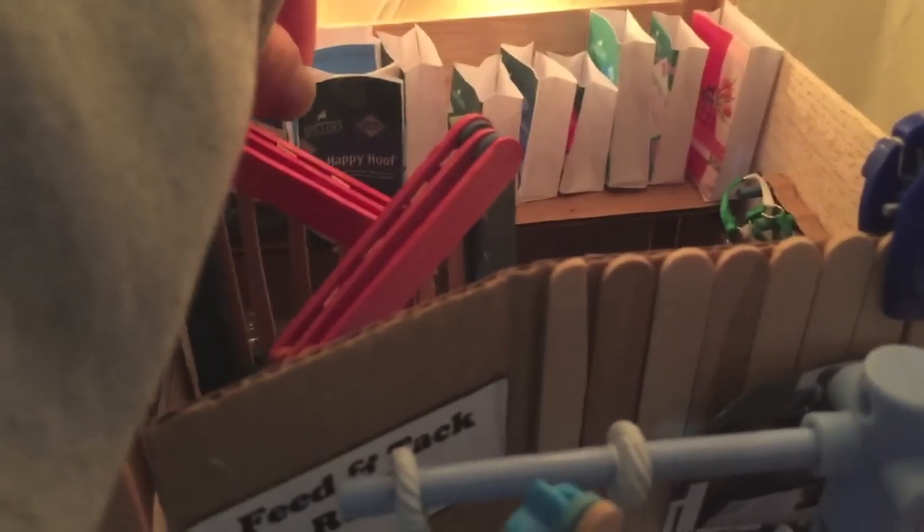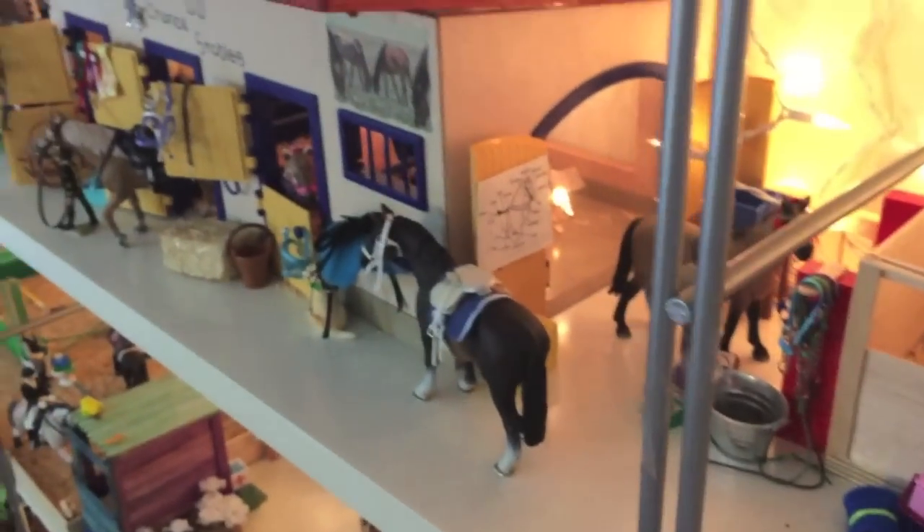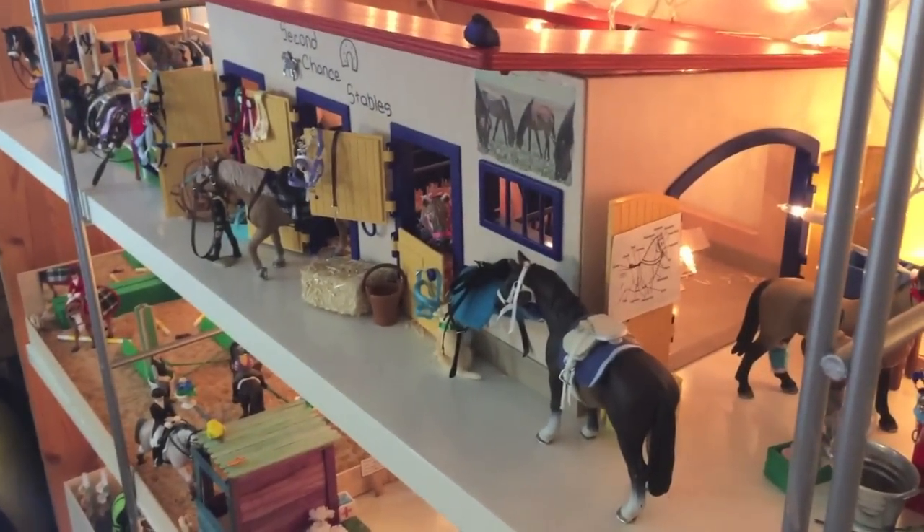We have some extra jumps and some extra feed in here — we have Happy Hoof, which is the Spillers brand. If you guys want to know how to make these, you can search up 'model horse feedbag' and there is an excellent tutorial — that's how I learned to make mine. So this is this level, and we are going up to our final level.